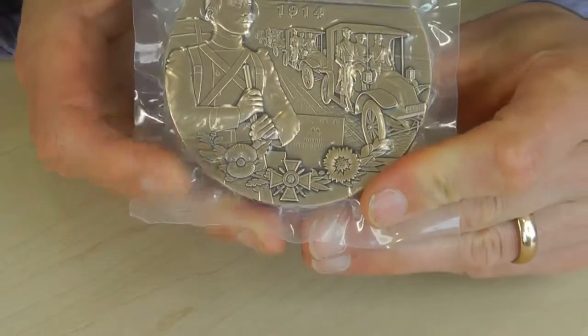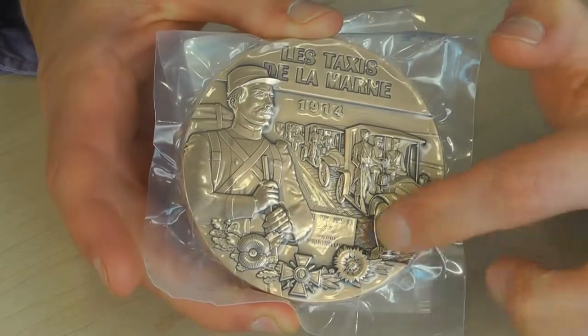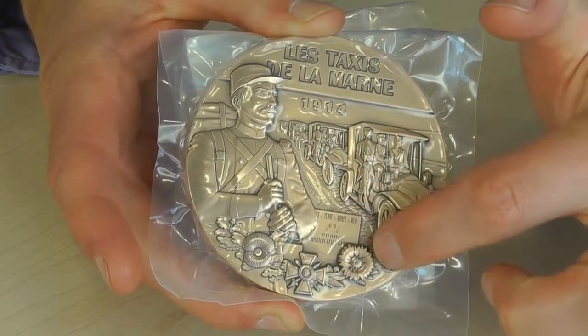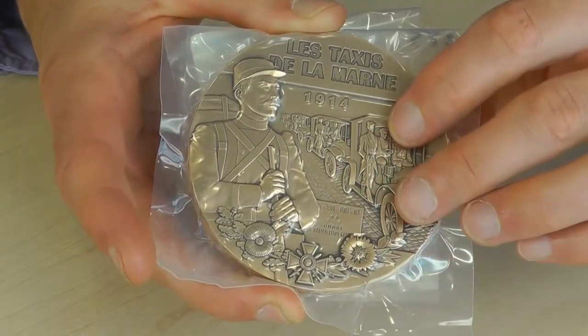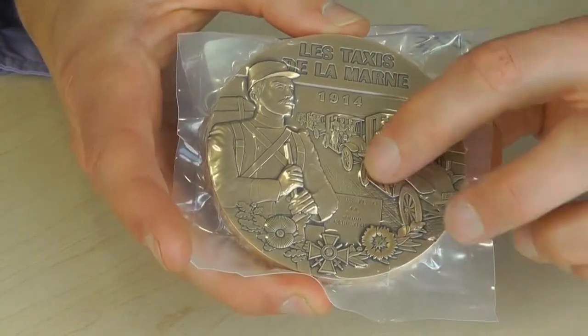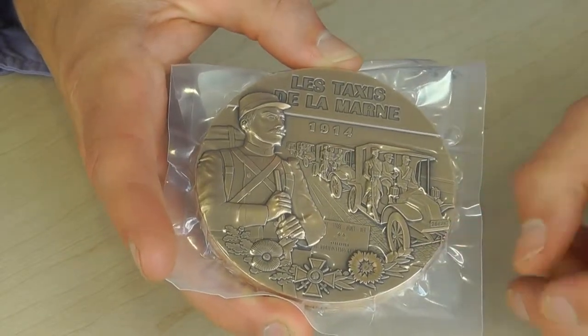You also notice just the depth of the artistic production here. You can see this kind of shadow all around here. It's probably one of the deepest pieces of design on any kind of medal or coin I've quite frankly ever seen.